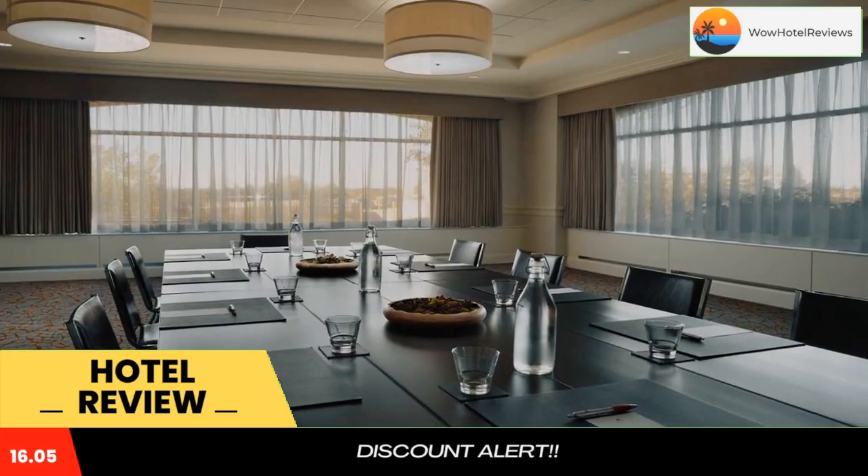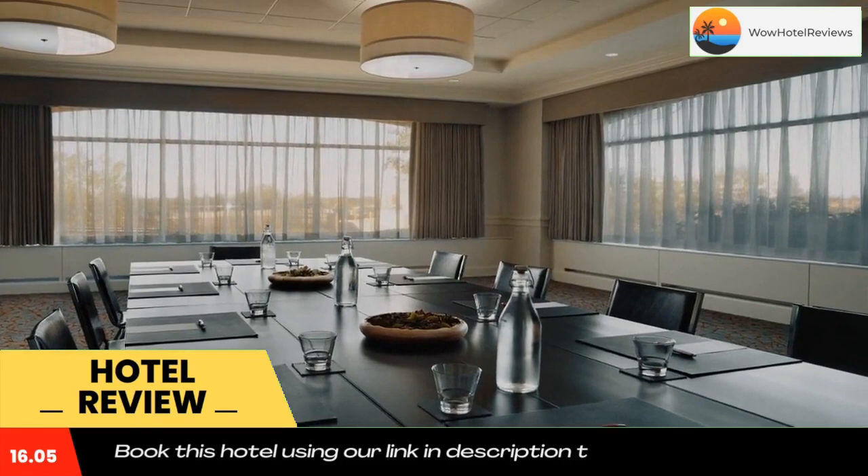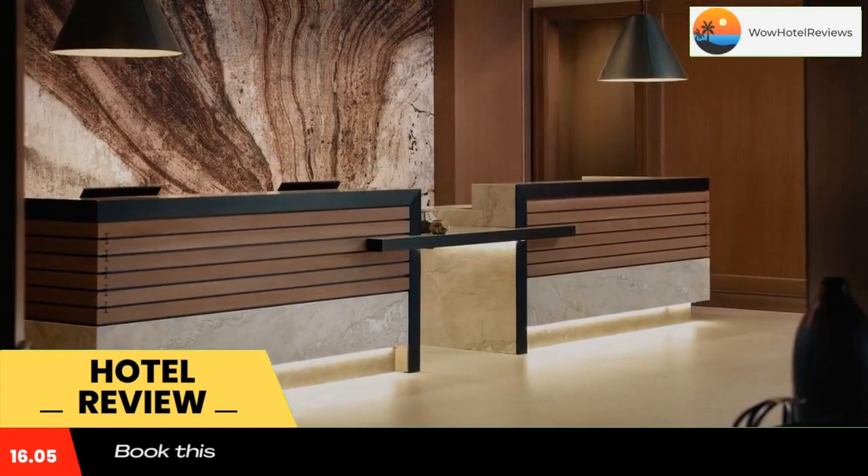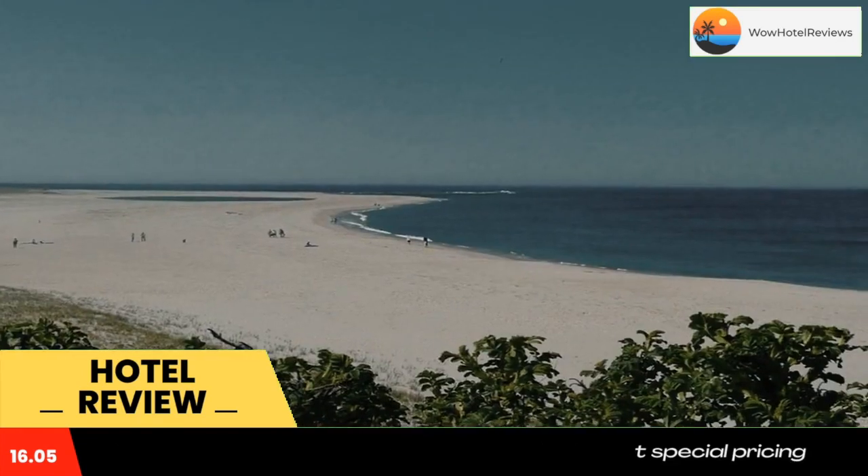Guests at the Boston Marriott Quincy can work out at the fitness center, which comes with cardio equipment and free weights. Breakfast, lunch, and dinner are served at Hull and Mason Bar and Kitchen, which serves a wide range of American classics crafted with care using local produce.